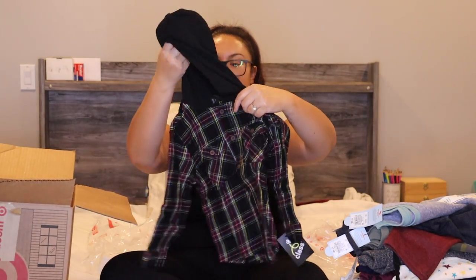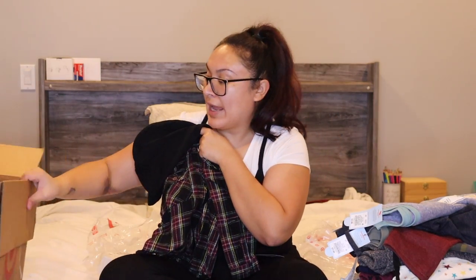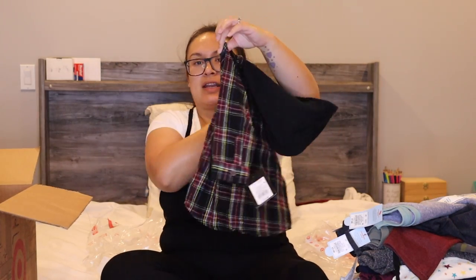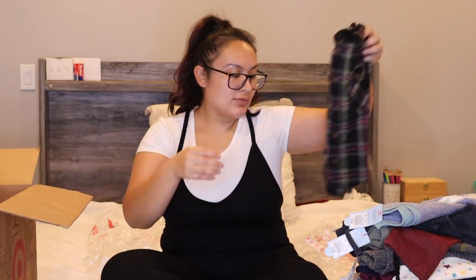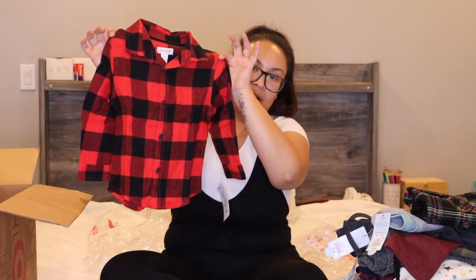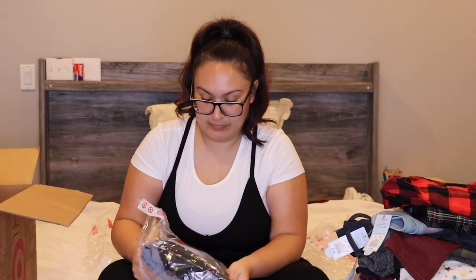I got him two flannels. This one is a hooded flannel — my husband loves and wears flannel, so I definitely had to add some flannels to his wardrobe too. I have flannel as well. We also got this red and black one. And to my husband if you're watching this — I also ordered you some stuff from Shein, so I'm really sorry!